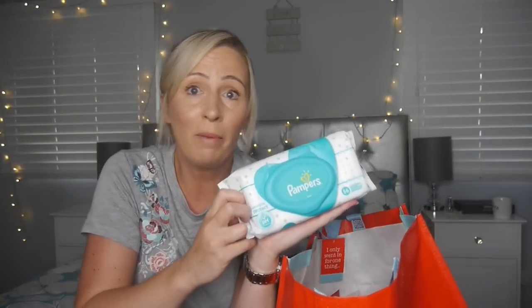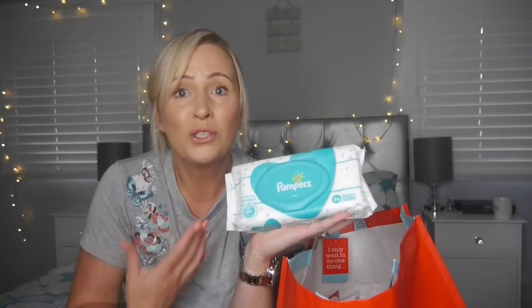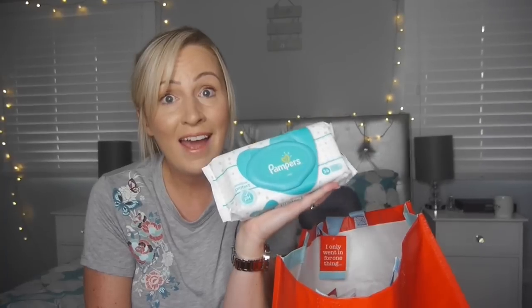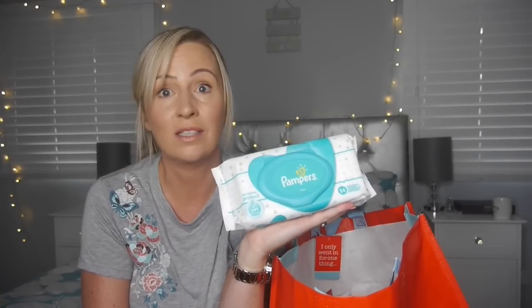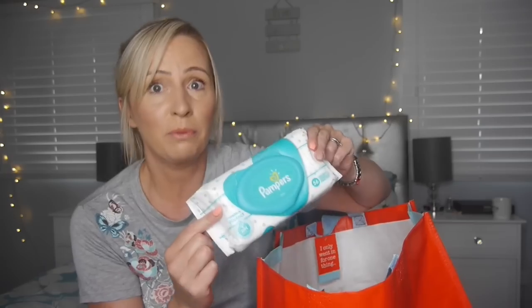The next item was these Pampers baby wipes. I know what you're thinking — you haven't got a baby, Andrea. And I know that. But I've got a nine-year-old son who still gets food on his face, on his hands, on his top. So never ever leave home without these. Two packs for £1.50, so they're a bargain. And I always take a pack camping because they're good — if you need a little freshen up of the old armpits, whip out a baby wipe.